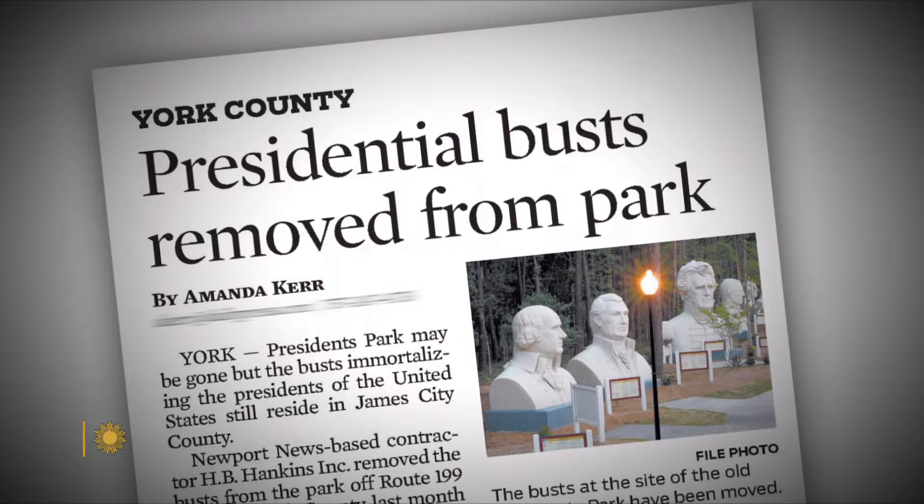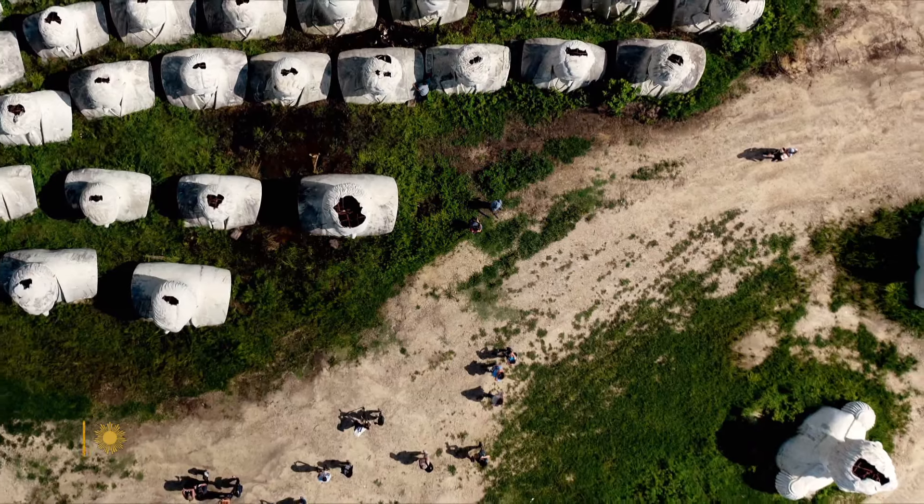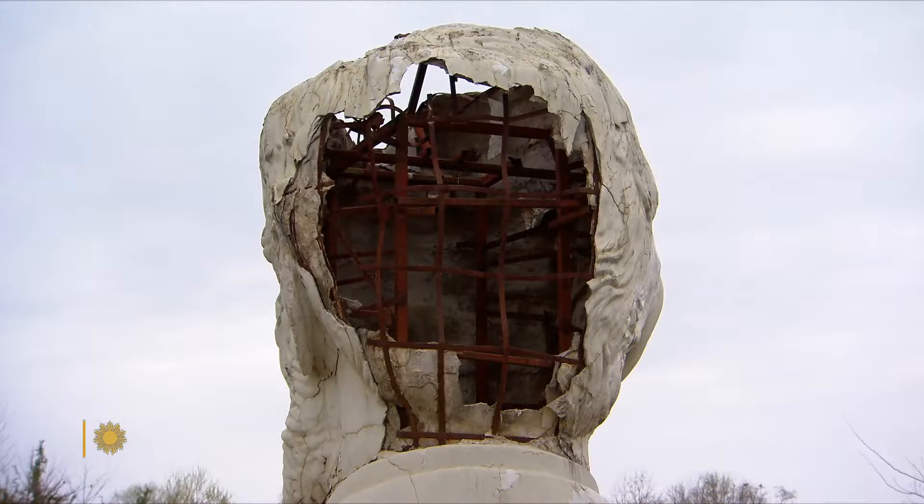So he decided to use his company resources and move the presidents, which resulted in damage to all of them, some of it major. Lincoln over there — he got dropped and broke the back of his head open a little bit. He'll be all right; I can fix it.